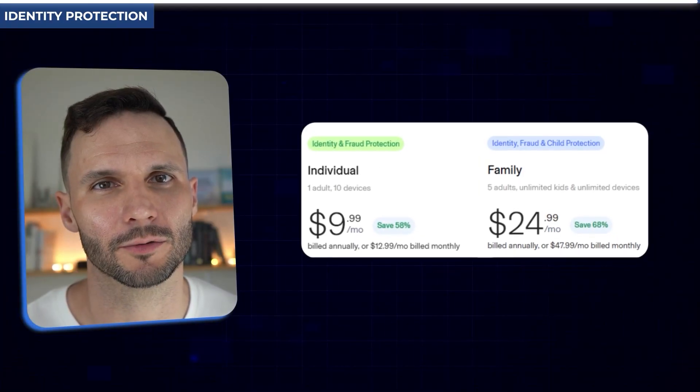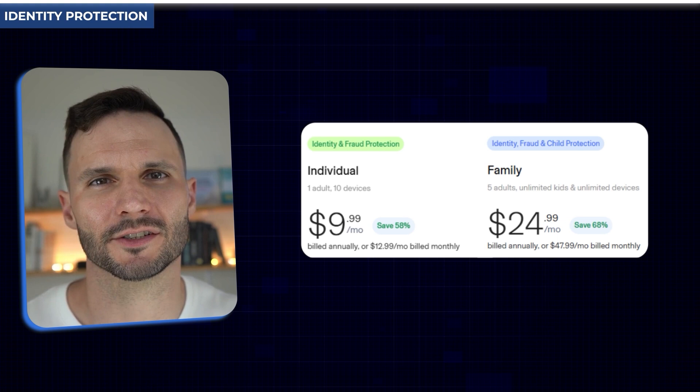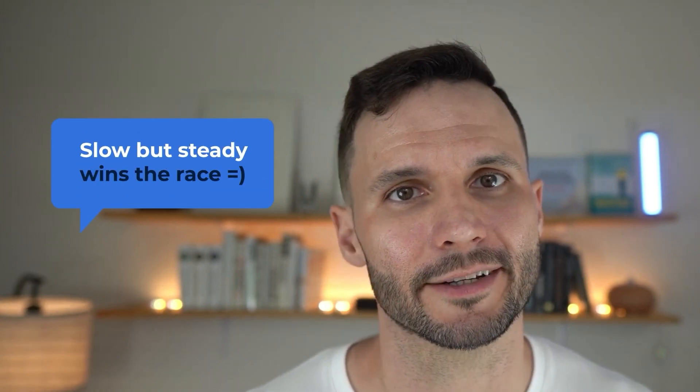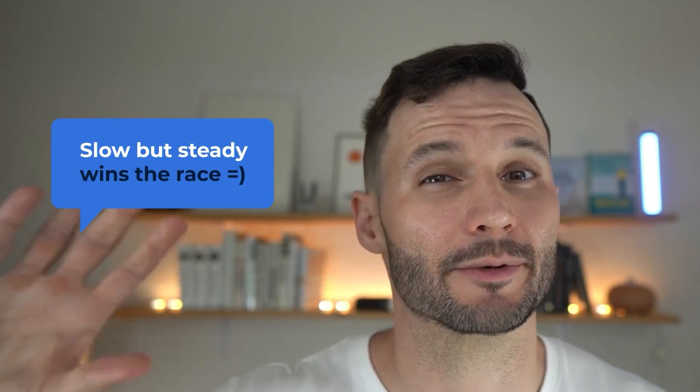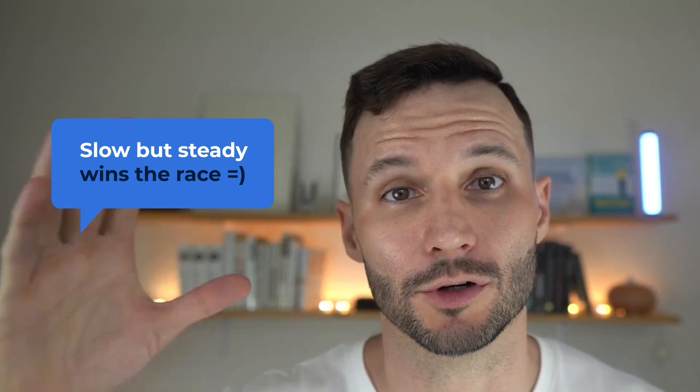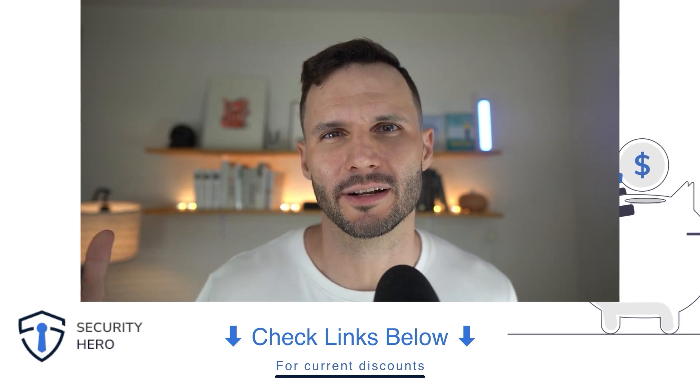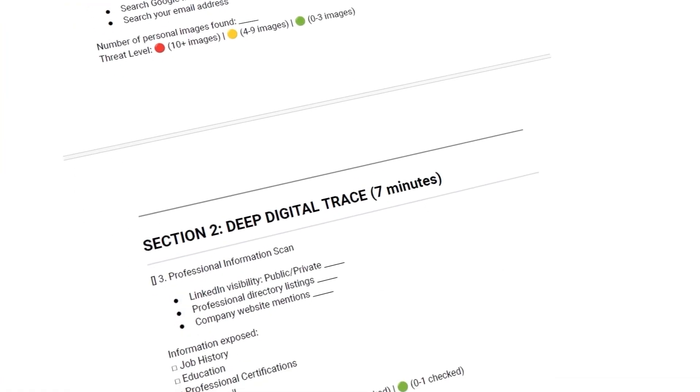I'll throw out prices for Aura — individual and family plans — and these are without discounts, so check the links in the video description to get them down further. A key point: you don't need to do all of this at once. You can slowly iterate your way to a cybersecurity solution that is unique to you. There's always a trade-off between convenience and security, and figuring out the right balance comes down to you personally. Let me know what questions you have, check the links for discounts, and I'll also link up a security checklist to help guide your decisions.